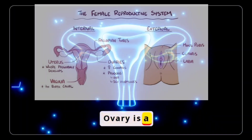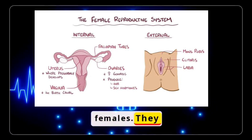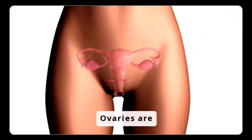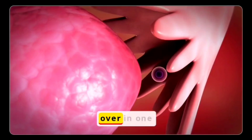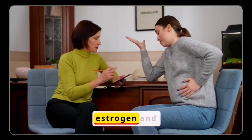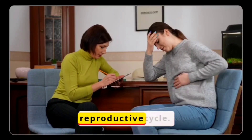The ovary is an endocrine gland which serves as a gonad in females. They are two in number, placed on either side of the abdomen. Ovaries are stimulated during the onset of puberty and release one ovum in one menstrual cycle. They also secrete female hormones called estrogen and progesterone, which regulate and maintain the female reproductive cycle.